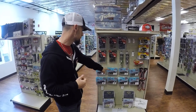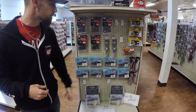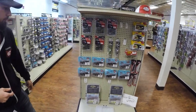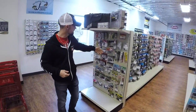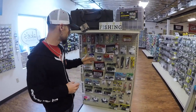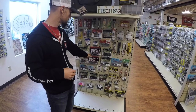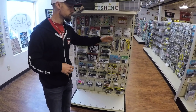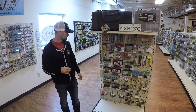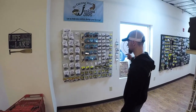Whatever's new, they've got it right here on this end cap — all the new stuff. That's new Moloch stuff, got those new TRD craws, some new Zoom color over there, some of the new Berkeley stuff, and then you've got more of the area-specific stuff — it's more Shenandoah River type stuff right here. The smaller jerk baits, a little smaller tubes, smaller shockwaves — baits more designated for the local area.